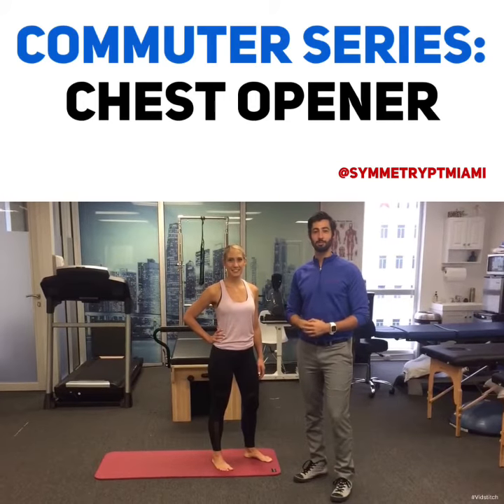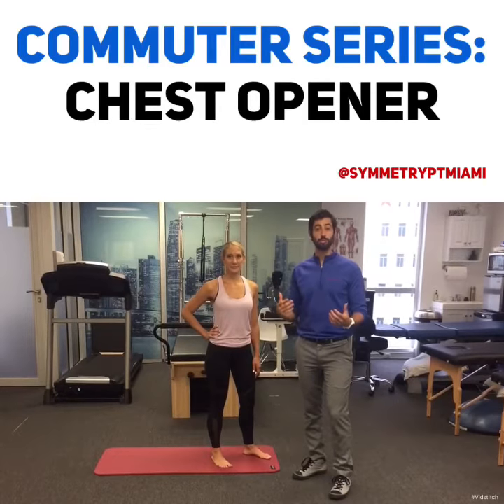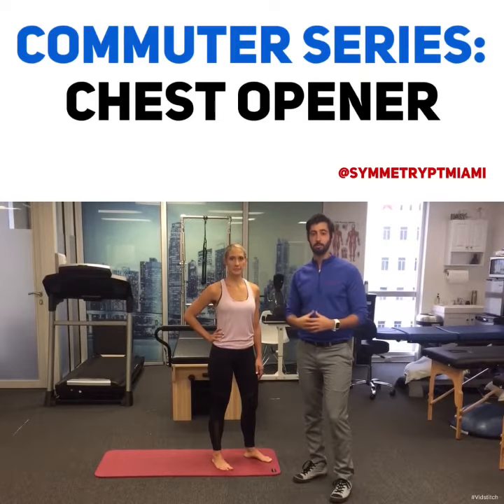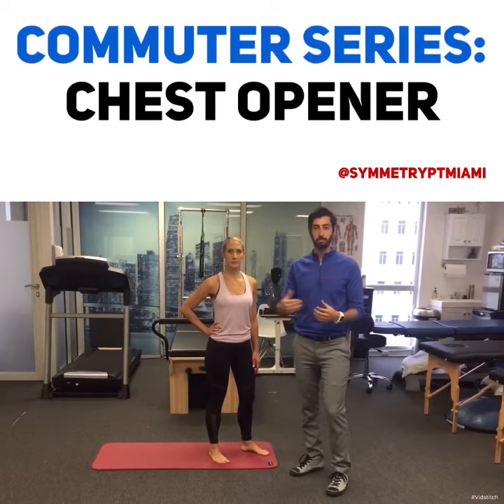Hey guys, Dr. Loris here with Symmetry Physical Therapy. Welcome to day three of our commuter series stretches. Today we're going to be working on opening up the shoulders and loosening up some of the pecs in the front of the neck that gets so tight when you have that long trip in the car.